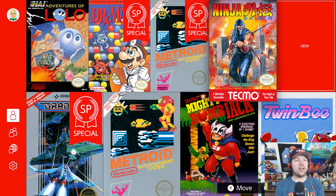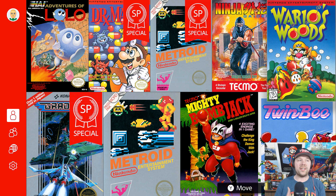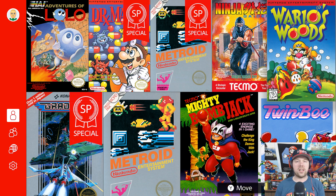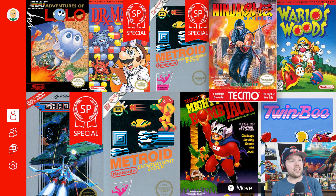We also have Ninja Gaiden and Wario's Woods, so we have a pretty cool lineup this month. Every month Nintendo releases more and more games — right now they're focusing on the NES library. Down the road I'm sure they're probably going to give us Super Nintendo games, or at least one could hope. Maybe Nintendo 64 games, heck, who knows — maybe GameCube down the road. The sky's the limit with Nintendo.